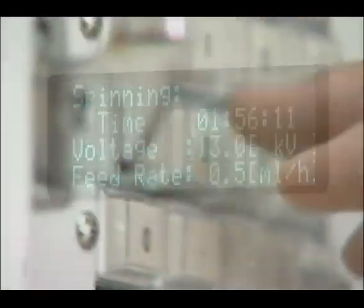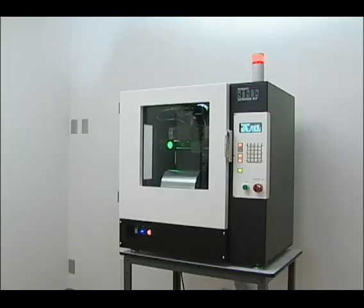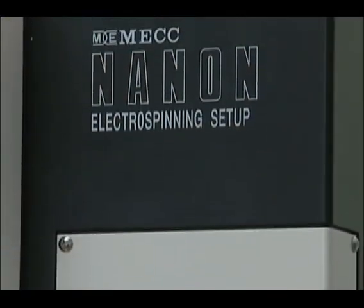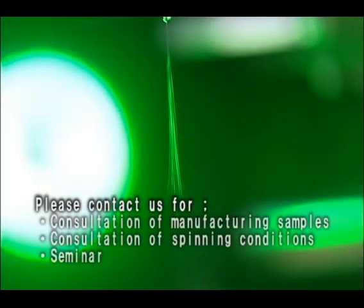It is critical to set up the very best spinning conditions in electrospinning. We at MECC are willing to offer technical services to manufacture nanofiber samples and provide training in spinning technique and creating spinning conditions. We also accept requests for seminars — please don't hesitate to contact us.